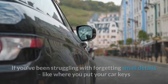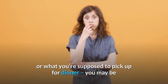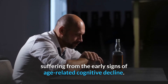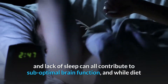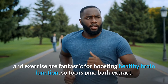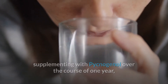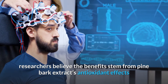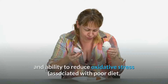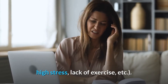Number four: boost brain function. If you've been struggling with forgetting small details like where you put your car keys or what you're supposed to pick up for dinner, you may be suffering from the early signs of age-related cognitive decline. Stress, poor diet, and a lack of sleep can all contribute to sub-optimal brain function. And while diet and exercise are fantastic for boosting healthy brain function, so too is pine bark extract. New research shows that adults over the age of 55 supplementing with Pycnogenol over the course of one year showed superior results in brain-related tasks compared to placebo groups. The researchers believe the benefits stem from pine bark extract's antioxidant effects and ability to reduce oxidative stress associated with poor diet, high stress, and lack of exercise.